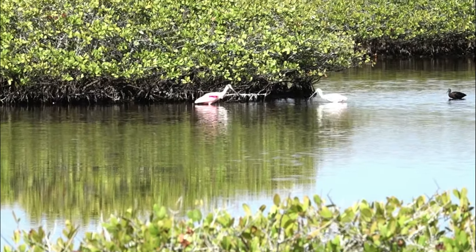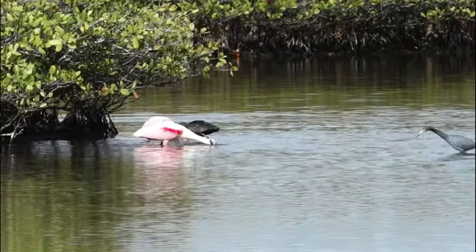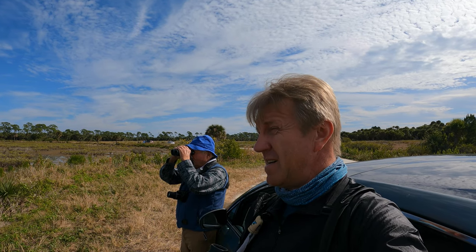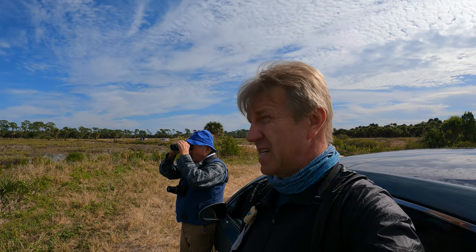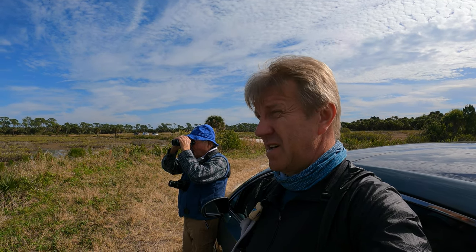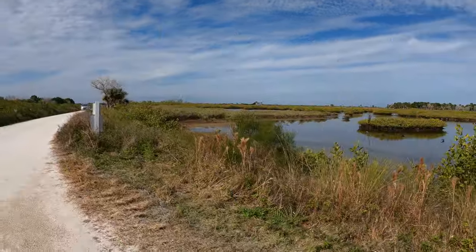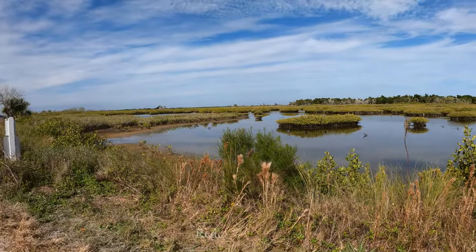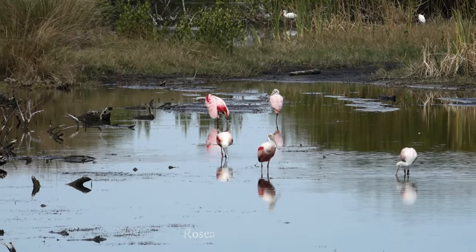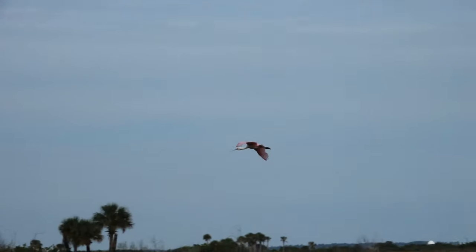Look over there — spoonbills! Beautiful. And a roseate. Where the spoonbills are. Now it went behind the patch, I can't see it. It should come out from the other side. Let's see from this angle. Yeah, I saw it. He's still there. Those are the spoonbills. Beautiful bird.